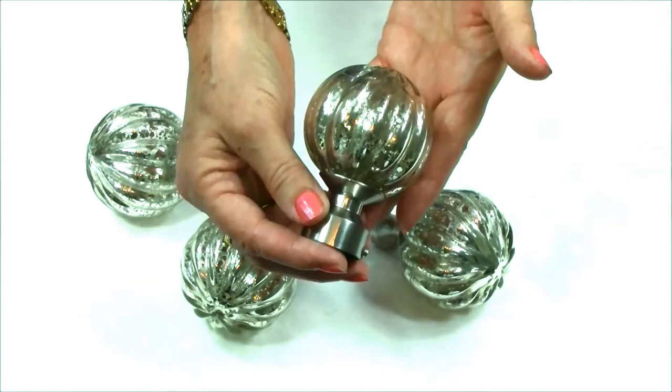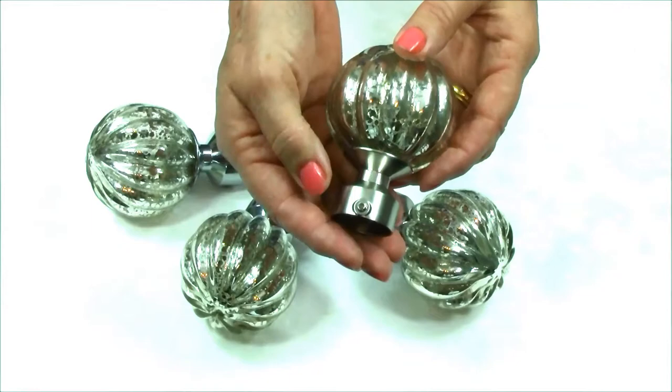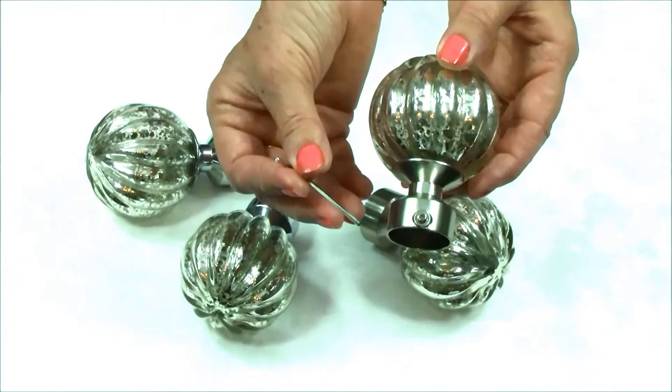The glass section of the finial is attached to a metal collar that colour coordinates with the pole. The finial is attached to the pole with a grub screw that is adjusted with an allen key, both of which are provided in the box with the finial.